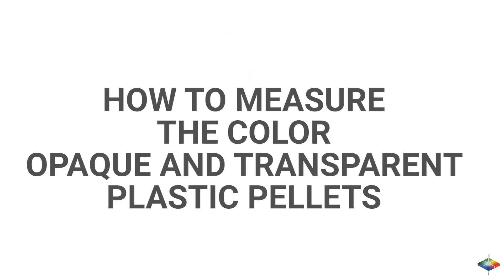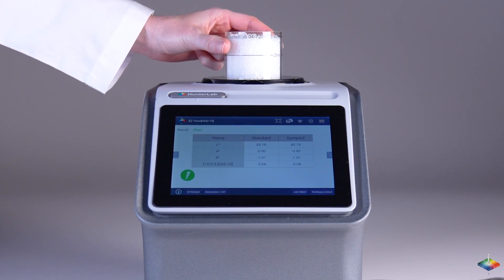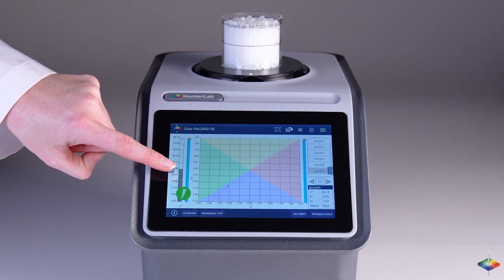How to measure the color of opaque and transparent plastic pellets: Pour the sample into a container or measure it in the package itself. Place the sample on the port. Push the Go button on the screen. Measurement begins and takes less than 5 seconds. Results are displayed on the screen side by side.